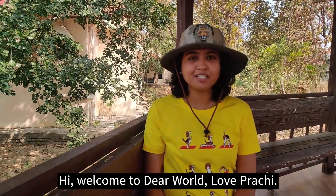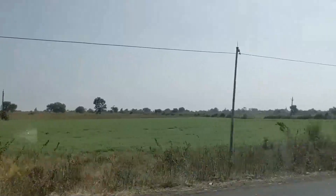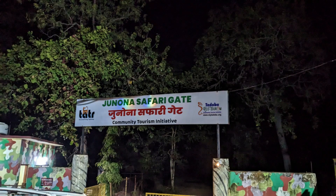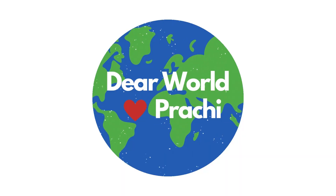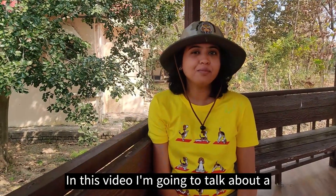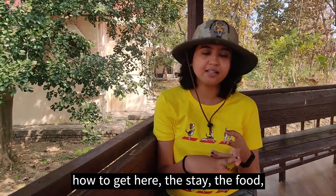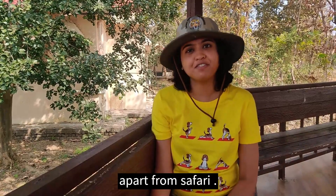Hi, welcome to Dear World of Prachi. Today's video is going to be about Tadoba Andhari Tiger Reserve. In this video, I am going to talk about a two-night stay in Tadoba, the transport, how to get here, the stay, the food, and basically booking the safaris and if there is anything else apart from safari over here.